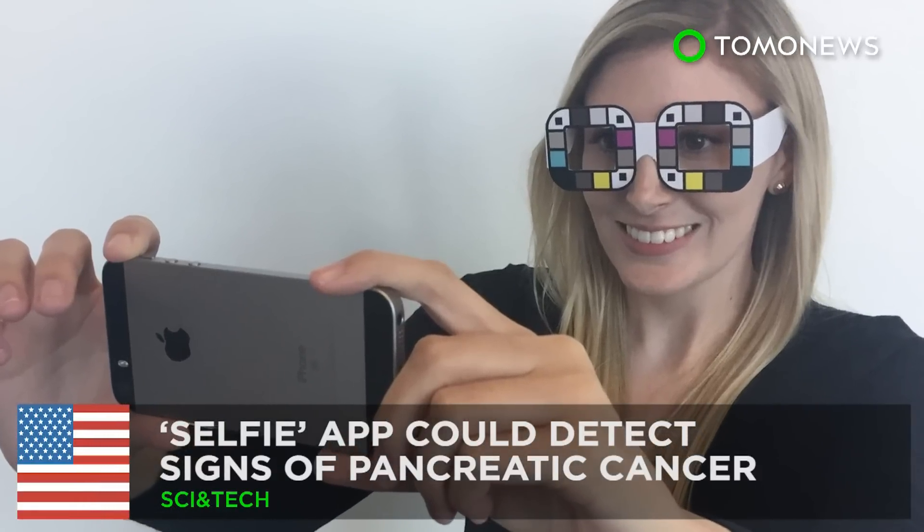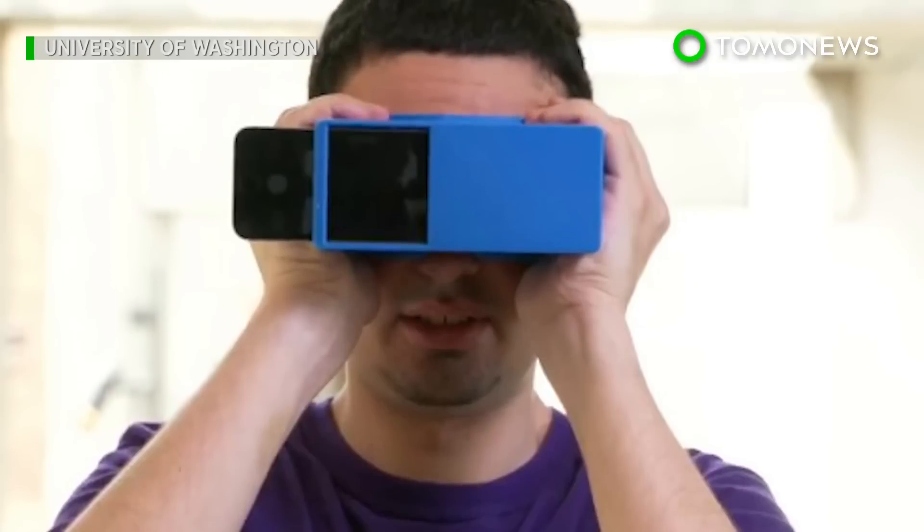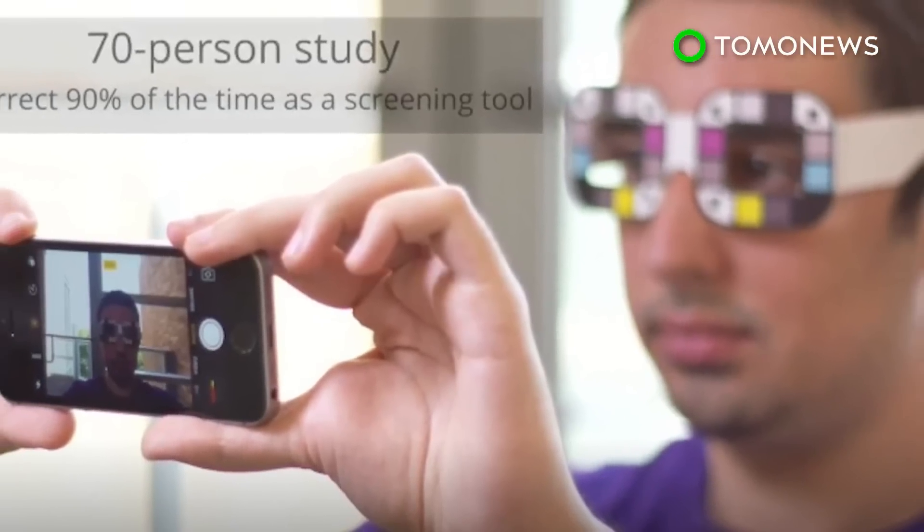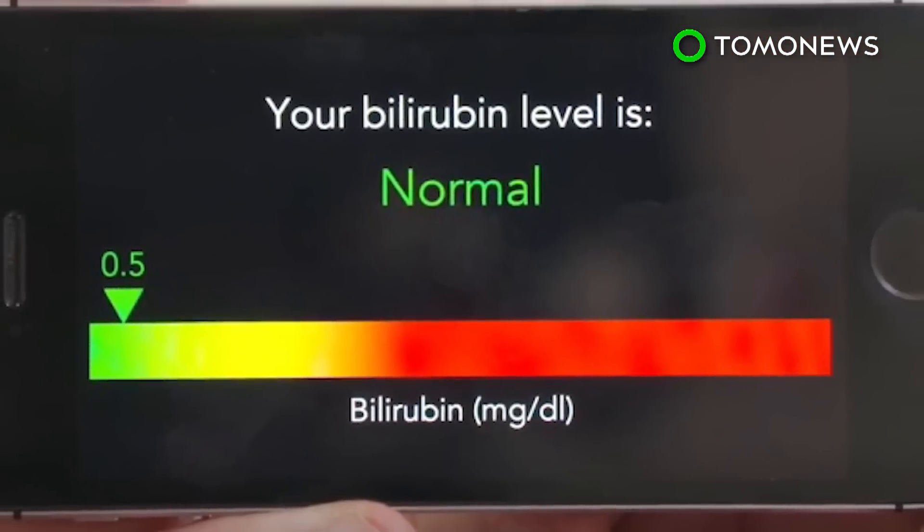Another benefit of selfies: researchers at the University of Washington have developed a smartphone app that is able to detect the early signs of pancreatic cancer by analyzing user selfies.